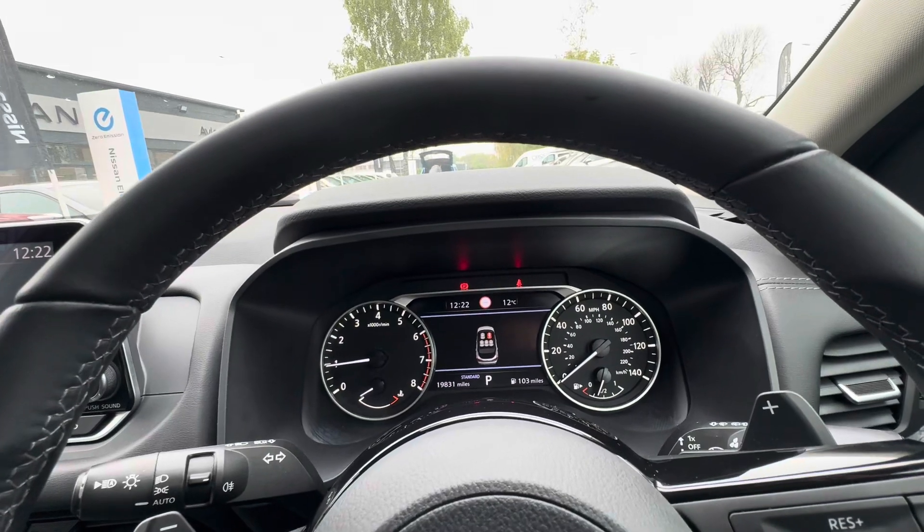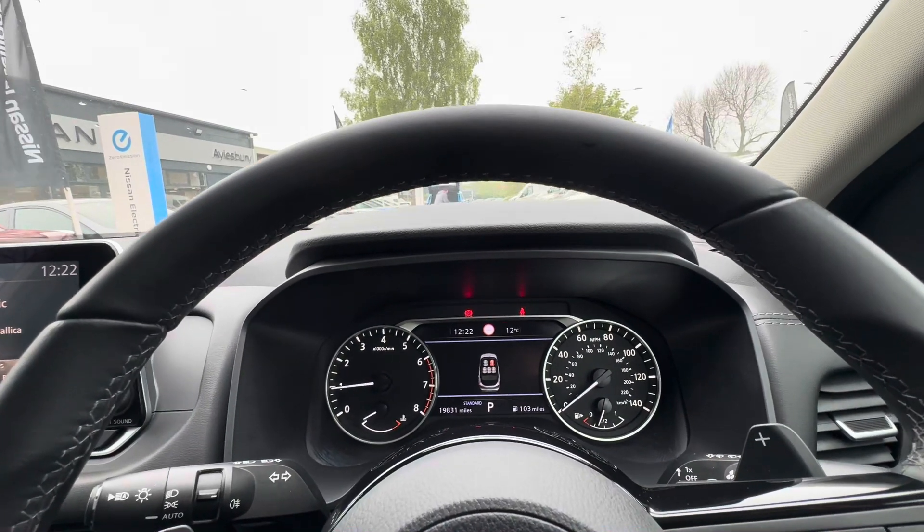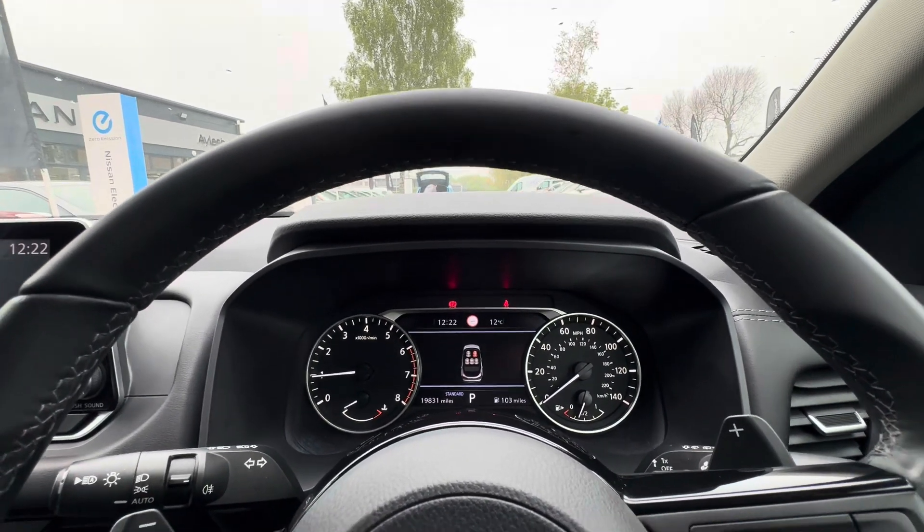If you're interested in this car or have any questions, please give us a call. Our number is 01296 310630. Thank you.